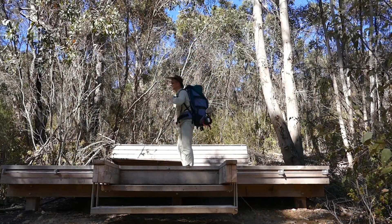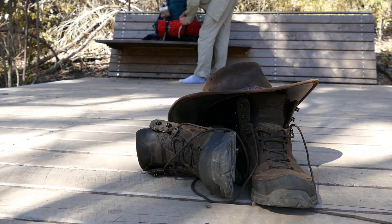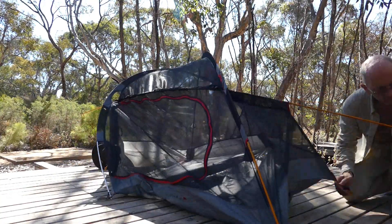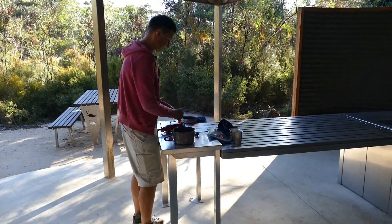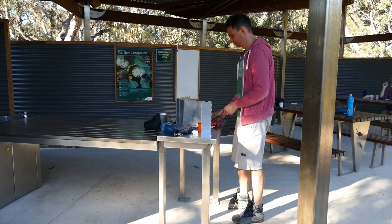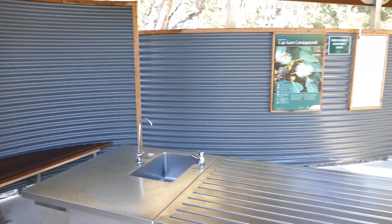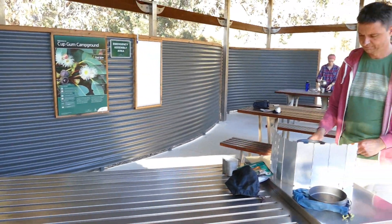Some tent spots are provided on timber deck platforms. After setting up our tents, we head to the kitchen for a meal — an undercover area with tables and benches, as well as a stainless steel table for meal preparation, equipped with a sink with running water.